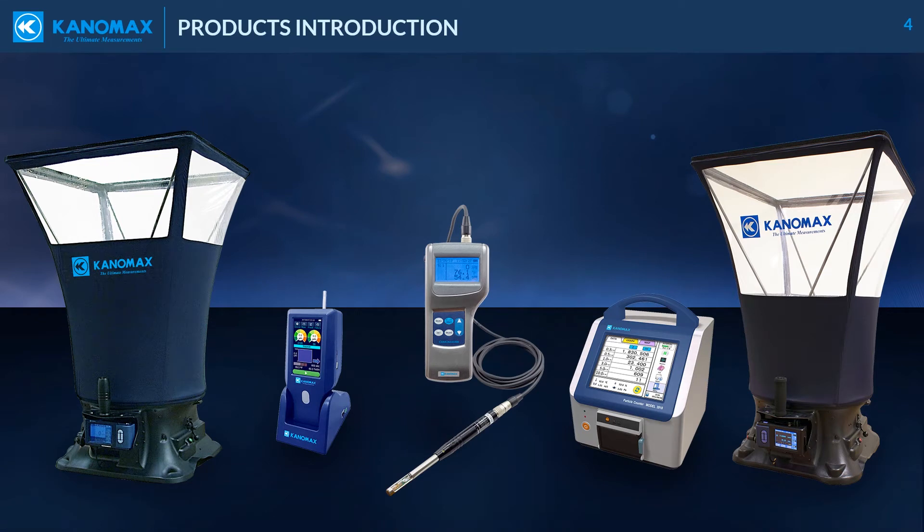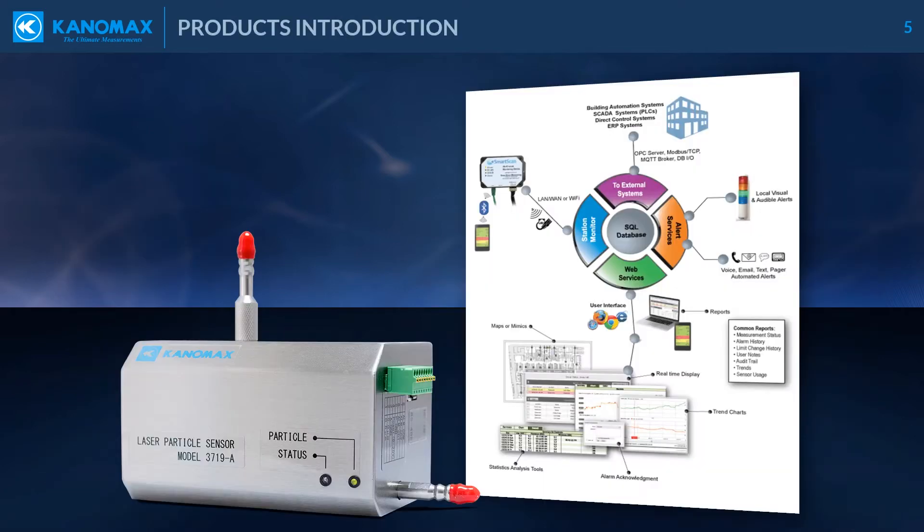Our core environmental control testing instruments include our TabMaster airflow capture hoods, models 6710 and 6715, our handheld particle counters, models 3888 and 3889, our portable particle counters, models 3905 and 3910, and our Klimomaster hot wire anemometer, a part of the 6501 series. Canomax also offers fully featured turnkey cleanroom monitoring systems that feature our remote particle sensor with analog output.